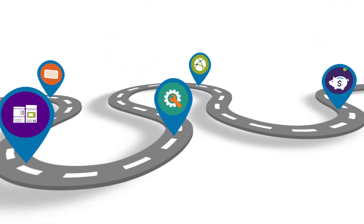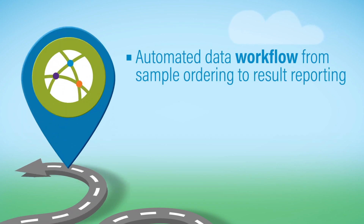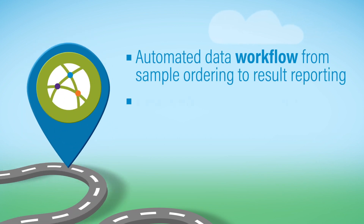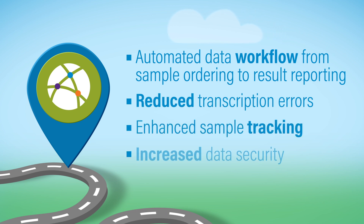Waters' suite of software products provides a complete automated data workflow, from sample ordering to result reporting, for reduced transcription errors, enhanced sample tracking, and increased data security.